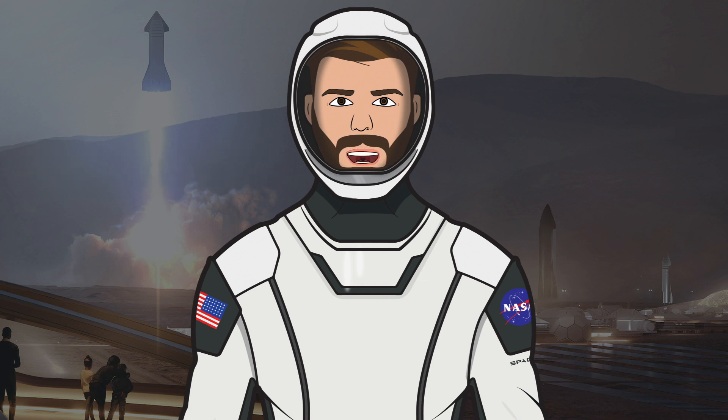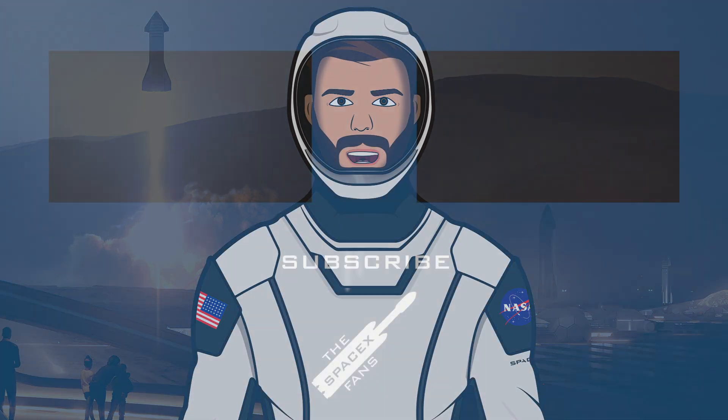That's it for this episode of The SpaceX Show — I hope you enjoyed the video. If you did, make sure to hit the like button and leave a comment down below. If you want to stay updated with SpaceX info, make sure to subscribe and press the bell icon to get notified when I upload. Thanks for watching and have a great day.